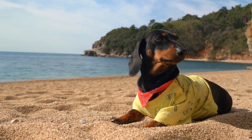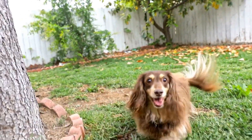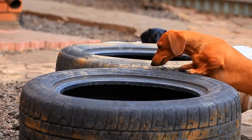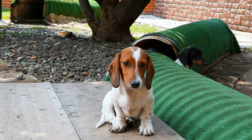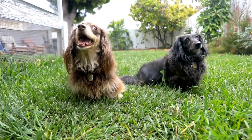1. Temperament. The temperament of the Dachshund plays a significant role in determining their suitability for a working environment. Ideally, a working Dachshund should be brave, confident, and eager to learn. They should have a strong prey drive and be able to focus on tasks for extended periods. A Dachshund with a calm and even temperament is more likely to excel in a working environment.